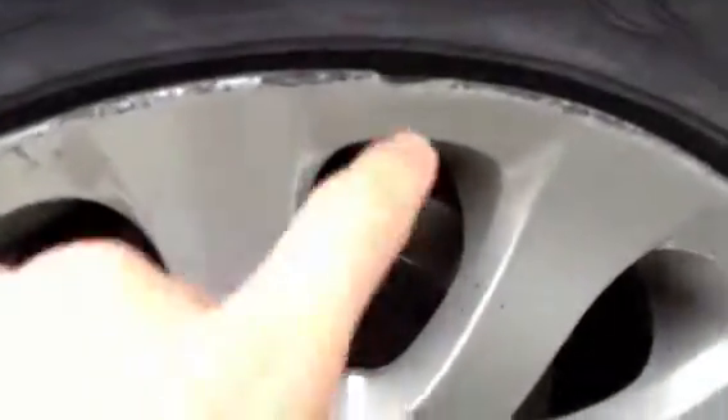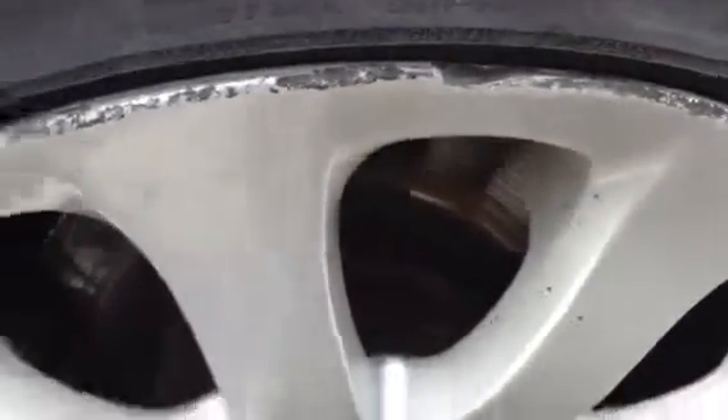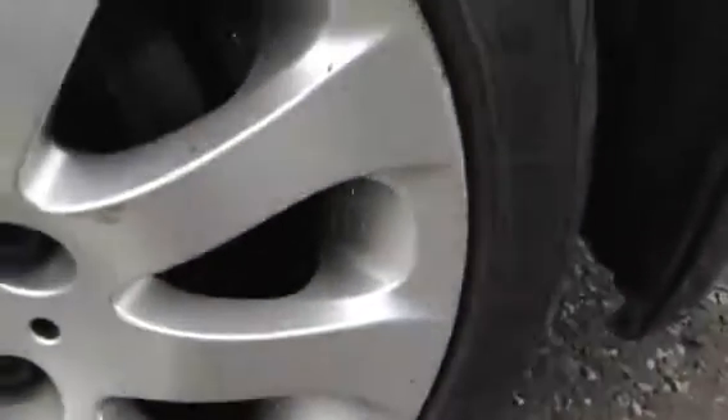Moving around to the near side rear tyre, looking at a good 4mm of tread there. The near side rear alloy has a very heavy almost chip out of the alloy — a lot of heavy kerbing — so it's definitely going to require a refurb. A lot of the paint is starting to bubble on the inside of the alloy as well.